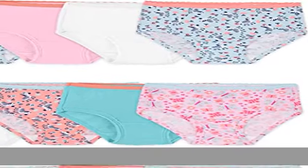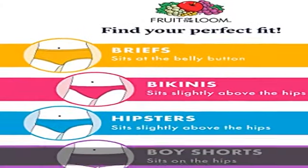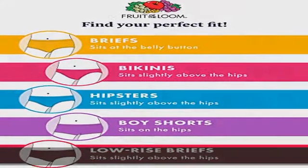100% cotton, imported, pull on closure, machine wash, assorted prints, assorted colors. Toddler girls brief panty. Show more in the description to get this product today at the best price.